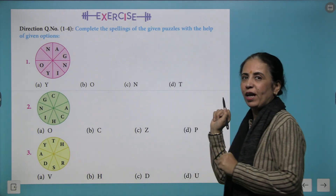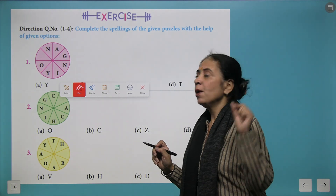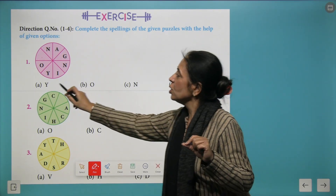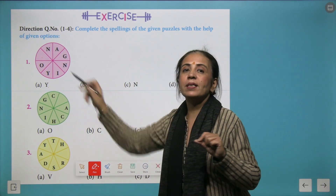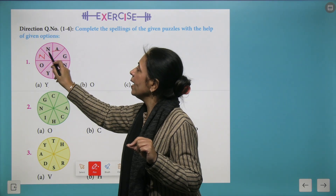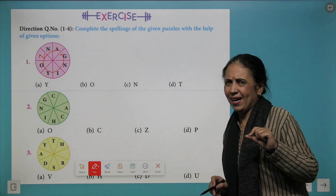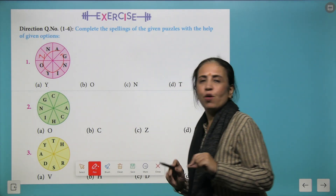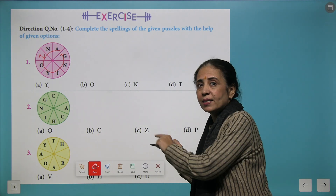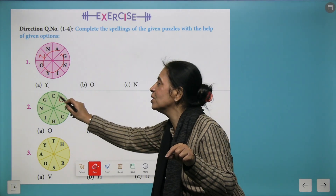Moving to the exercise, we have different categories of questions. Here you have a wheel with one missing segment and must complete a word by trying different alphabets. If you put N, you get A-N-N-O-Y-I-N-G, meaning 'annoying.' For another word, putting O gives 'coaching.'